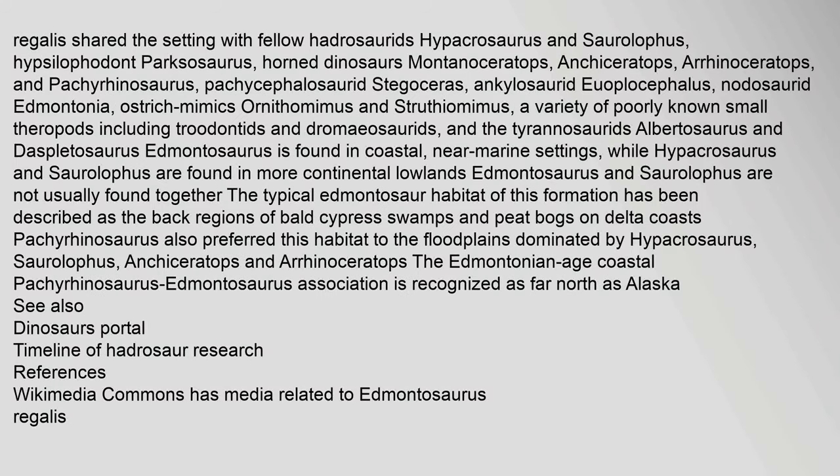E. regalis shared its setting with fellow hadrosaurids Hypacrosaurus and Saurolophus, hypsilophodont Parksosaurus, horned dinosaurs Montanoceratops, Anchiceratops, Arrhinoceratops, and Pachyrhinosaurus, pachycephalosaurid Stegoceras, ankylosaurid Euoplocephalus, nodosaurid Edmontonia, ostrich-mimic ornithomimids Ornithomimus and Struthiomimus, a variety of small theropods including troodontids and dromaeosaurids, and the tyrannosaurids Albertosaurus and Daspletosaurus. Edmontosaurus is found in coastal, near-marine settings, while Hypacrosaurus and Saurolophus are found in more continental lowlands. The typical Edmontosaur habitat has been described as the back regions of bald cypress swamps and peat bogs on delta coasts. The Edmontonian Age coastal Pachyrhinosaurus-Edmontosaurus association is recognized as far north as Alaska.